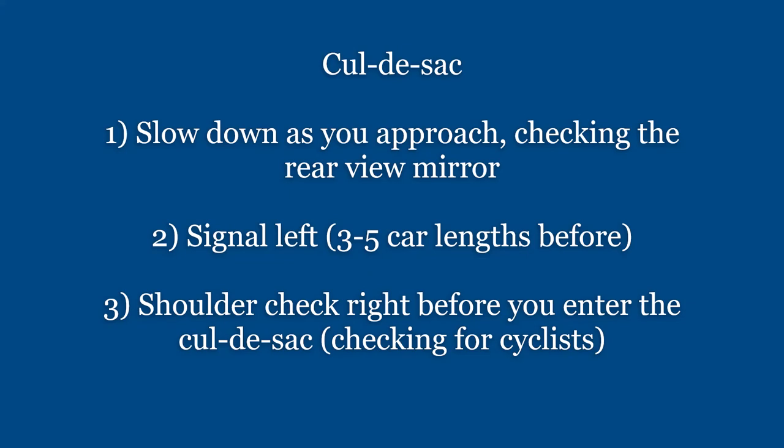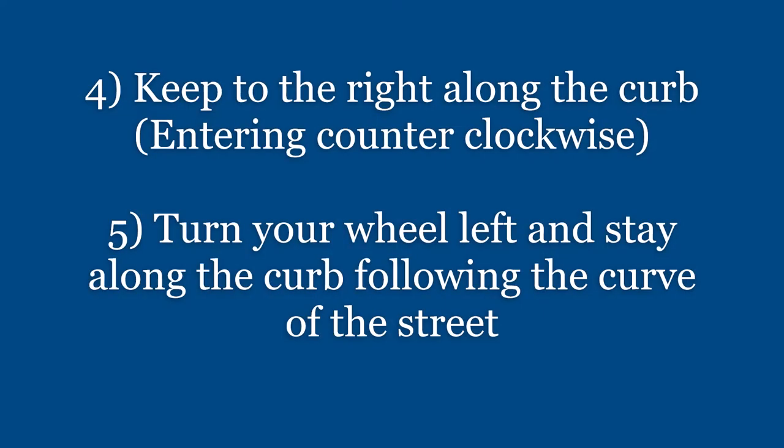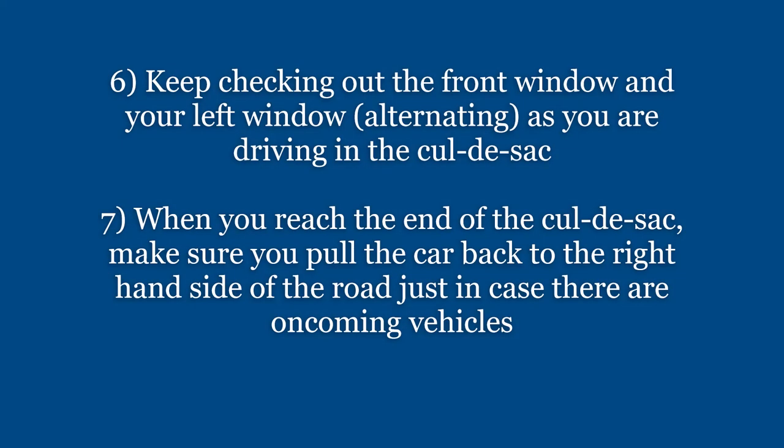Again, just a refresher of the steps: slow down as you approach, checking the rearview mirror; signal left three to five car lengths before; shoulder check right before you enter the cul-de-sac, checking for cyclists; keep to the right along the curb, entering counterclockwise; turn your wheel left and stay along the curb following the curve of the street; keep checking out the front window and your left window alternating as you drive in the cul-de-sac; and when you reach the end, pull the car back to the right-hand side of the road just in case there are oncoming vehicles.